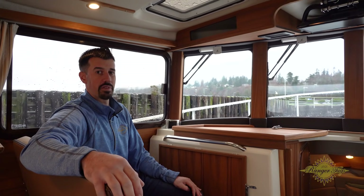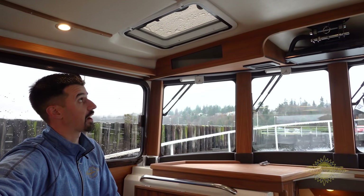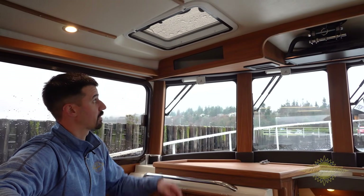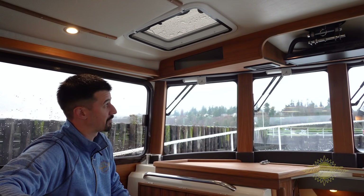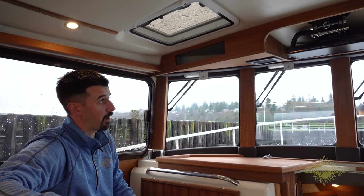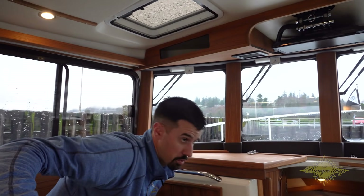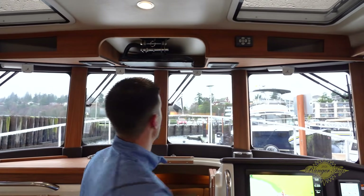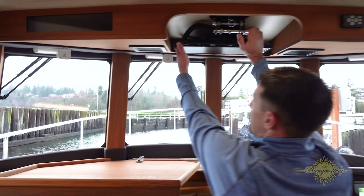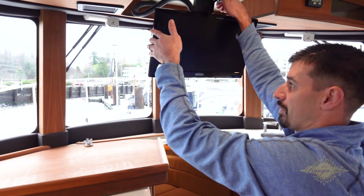Let's talk about some of the overhead features. You'll have a really nice skylight over the top. With the overhead dash, there's storage on each side. We have 12-volt defrost fans for the window, spotlight controls to operate the spotlight from inside the boat, and a 12-volt TV with DVD player that folds down nicely in the cabin.